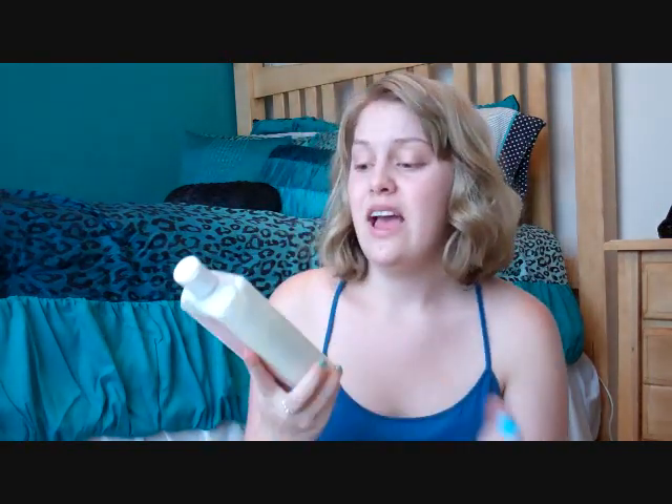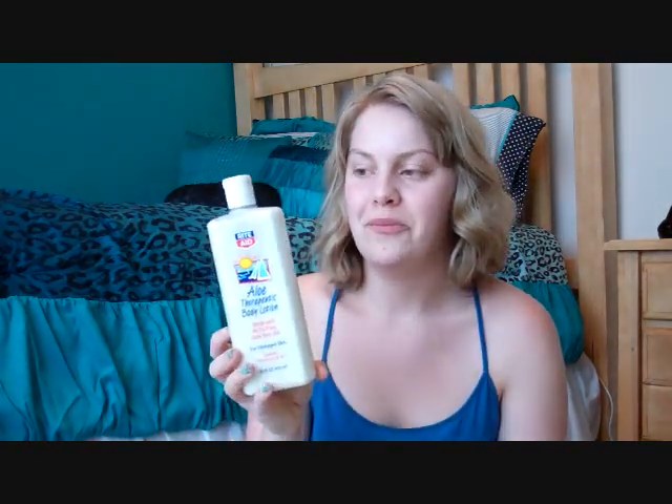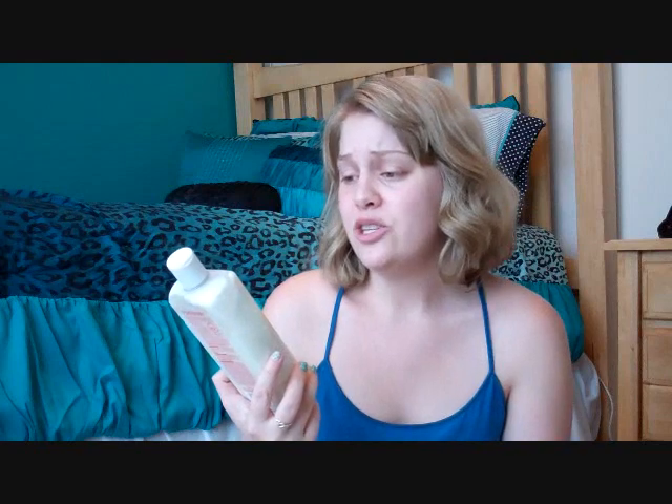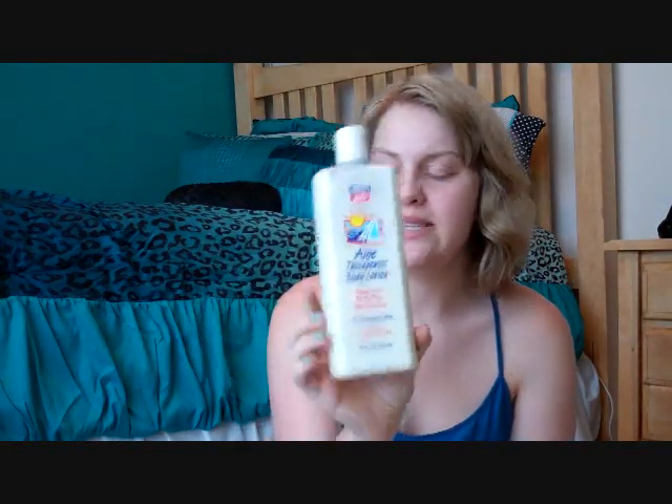I always have a bottle of aloe vera just in case you do get sunburned, because it's good to put on for immediate relief. I'm sure you guys have had a sunburn — it starts to itch and it's really uncomfortable. This is just the Rite Aid brand, I'm assuming I got this at Walgreens or CVS, some place like that.